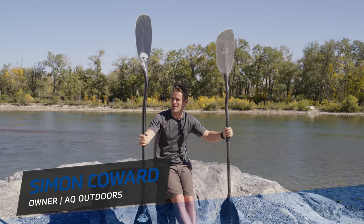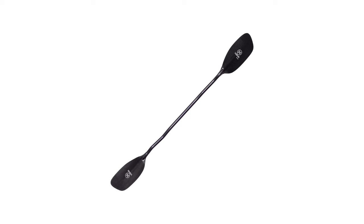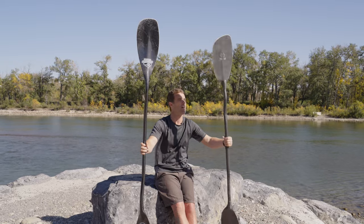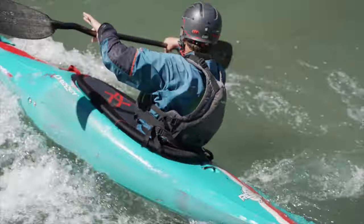Hey there, Simon here from AQ Outdoors, just checking in with a really quick comparison between the Werner Shogun and the Gala Sport Manic bent shaft paddles. The Gala Sport is new to me — I've only used it a dozen times or so. As you can see with the Werner, I've been using this one for many years and it's a paddle I really, really love.